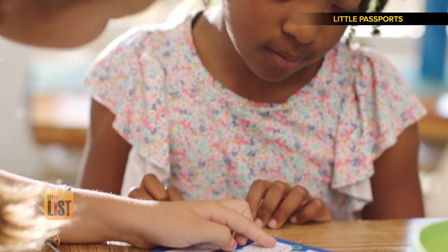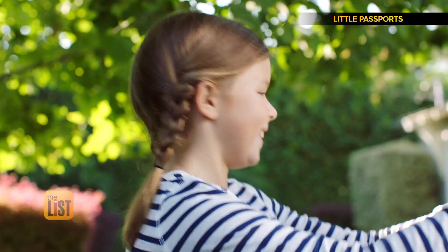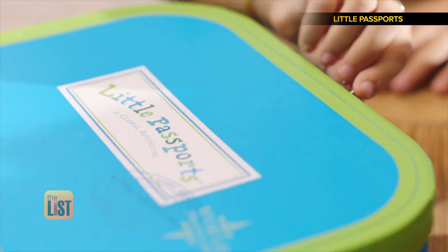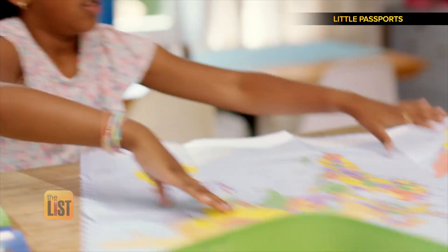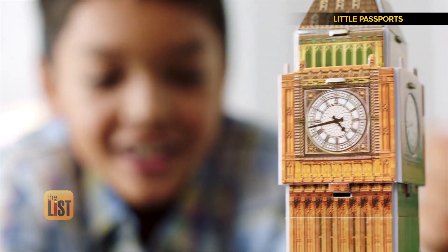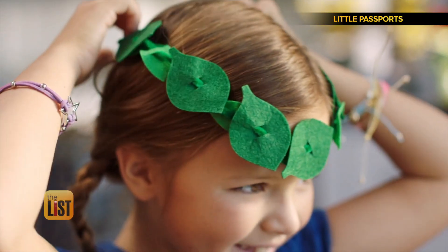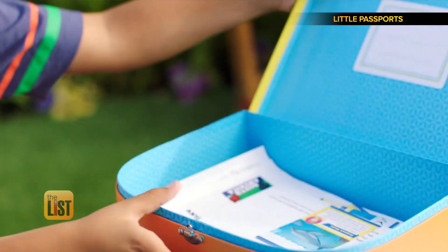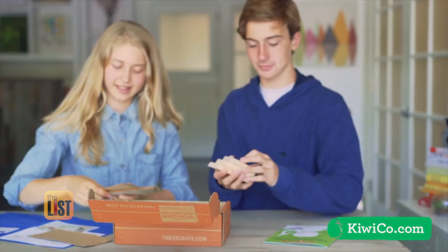Our final kids' subscription box takes youngsters around the world — Little Passports. Little Passports is an educational subscription service that enables kids to learn about the world. Boxes are filled with toys and activities all about geography. It includes maps and souvenirs to get your child thinking about other parts of the world. In one box you might build Big Ben, while in another you might make a Greek headpiece. There are different boxes for different age ranges starting as early as three, and they start at $12.95 a month. Learning the world and the way it works through subscription boxes.